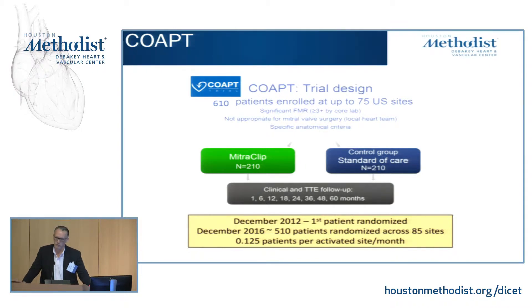The mitral clip is approved for degenerative mitral regurgitation, not for functional mitral regurgitation. The COAPT trial is answering the question of whether this will help people with functional MR. It's completed enrollment and will be presented in the fall at TCT. This will be very important because all the transcatheter mitral valve replacement technologies being developed are primarily for functional MR. If COAPT doesn't show clinical improvement, it's going to be a challenge to treat patients with a transcatheter device.